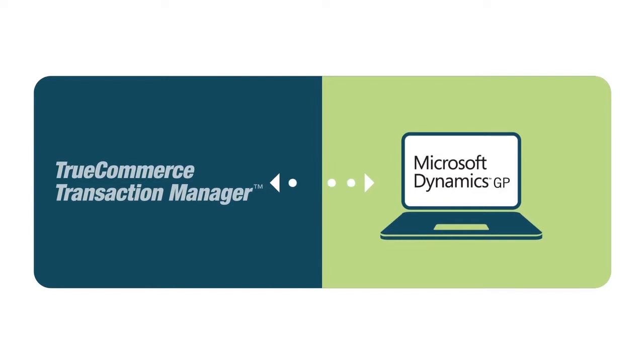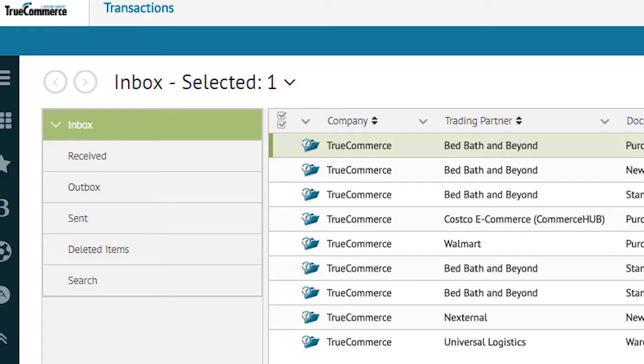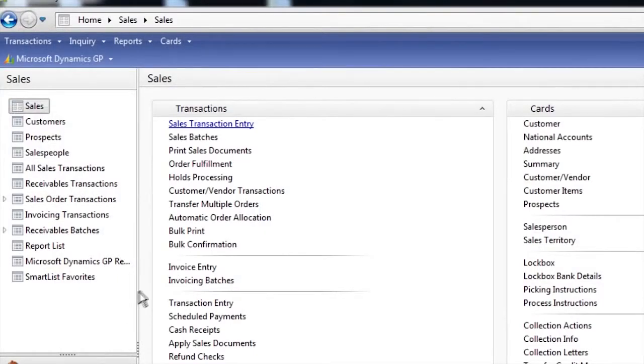How do we make it so automatic? We used eConnect to build the integration with Microsoft Dynamics GP to ensure that its business logic is used. That way, when we integrate a transaction, the order is entered as if a user manually entered it. Transactions from your customers are received over the TrueCommerce Trading Network and brought into the TrueCommerce Transaction Manager. Purchase orders appear in the inbox, very similar to an email interface, and are then automatically sent to Microsoft GP to create your sales orders.